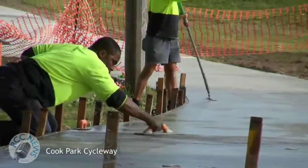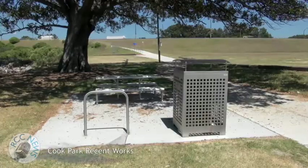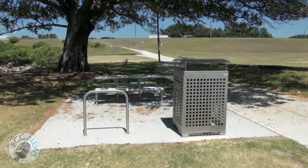In our last video, we featured the upgraded cycleway in Cook Park at Dolls Point. Since then, council spent approximately $10,000 on concrete slabs and new furniture, including a picnic table setting, seat, garbage bin and bike rail.